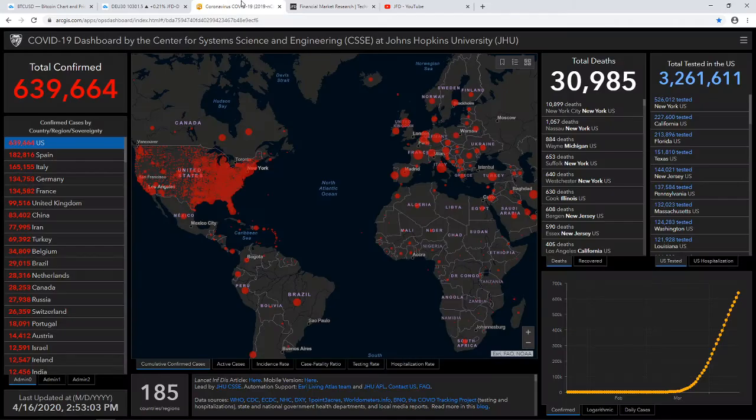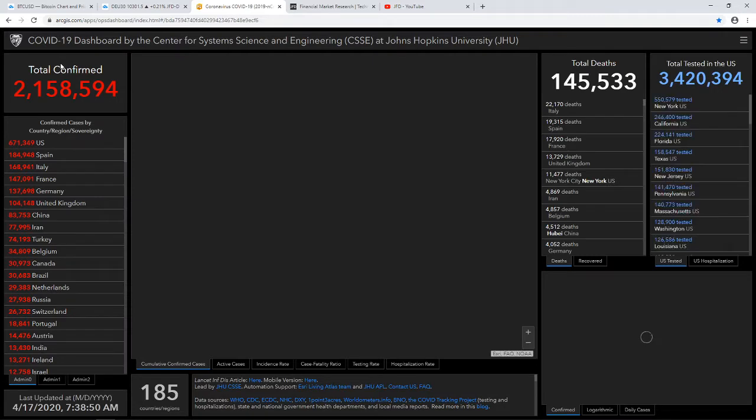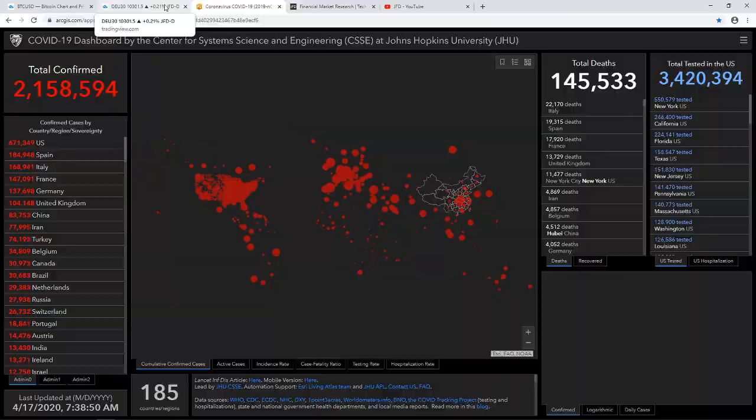A quick update on the coronavirus: the numbers have risen, but the growth rate is not that rapid anymore — we're seeing a slight slowdown. A bit of positivity there, and this is basically feeding into the markets.